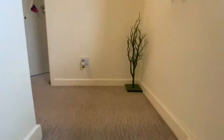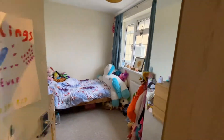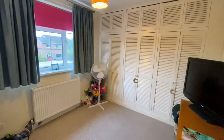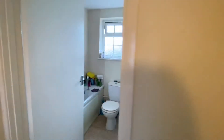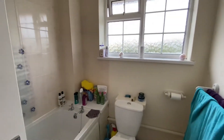The staircase leads to the first floor, where there are two bedrooms. The larger bedroom is a double room with a wall-length range of built-in wardrobes, and there is a bathroom with shower.